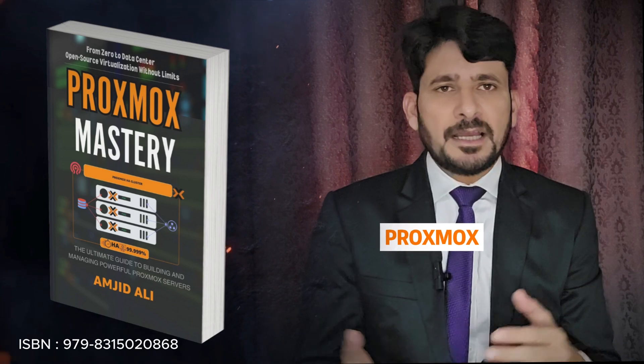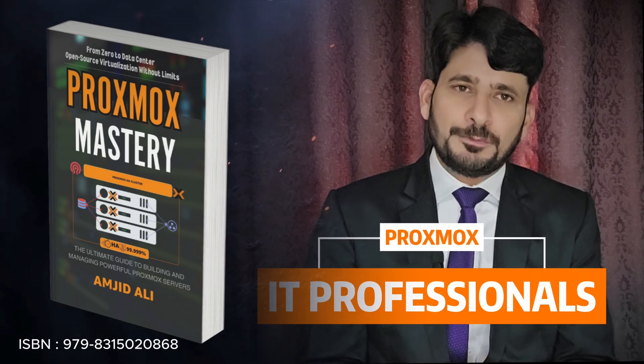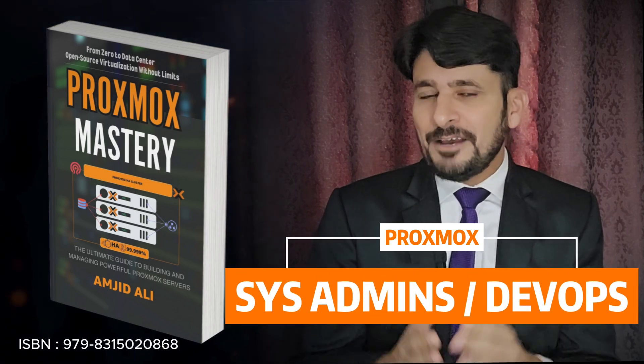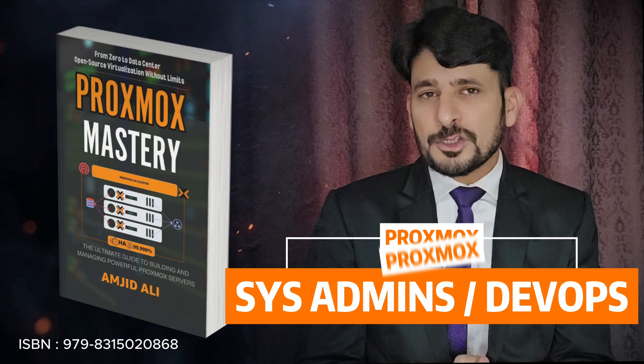IT professionals, level up your virtualization skills and master Proxmox. System admins and DevOps engineers, learn how to apply, manage, and secure Proxmox environments.